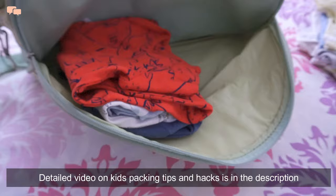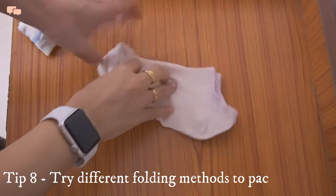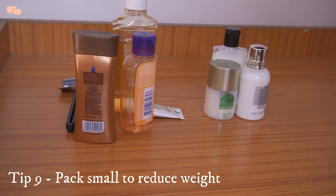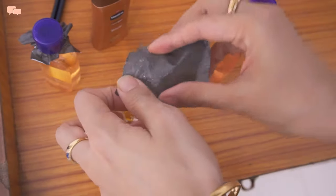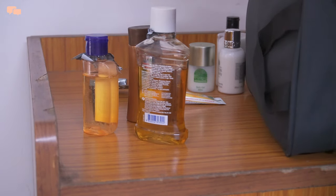I have a detailed video on kids' packing with lots of tips and hacks already on my channel, linked in the description below. Learning different folding methods helps pack as compactly as possible and saves a lot of space. Also, using travel-size toiletries saves space and reduces weight — I reuse old toiletry bottles for this purpose. Here is a small tip: always cover the top of the bottle with a plastic cover before putting the cap, to avoid any spillage in the bag. It really works like a wonder.